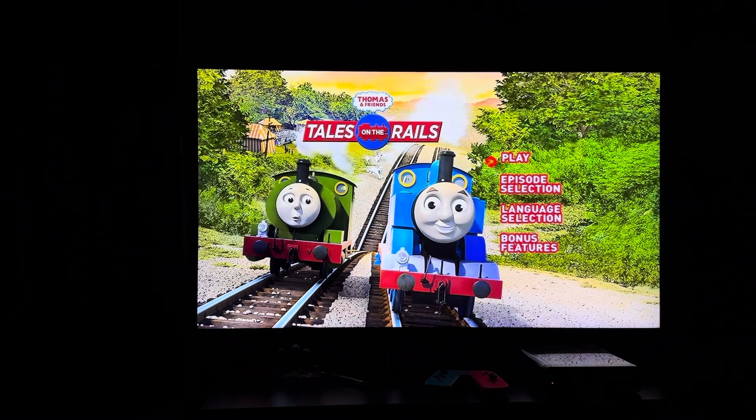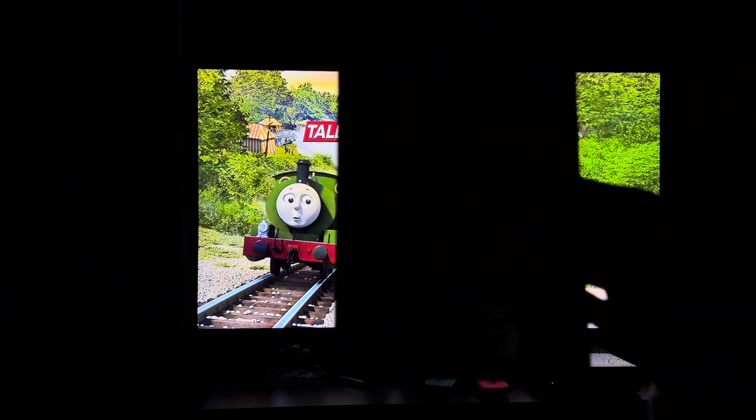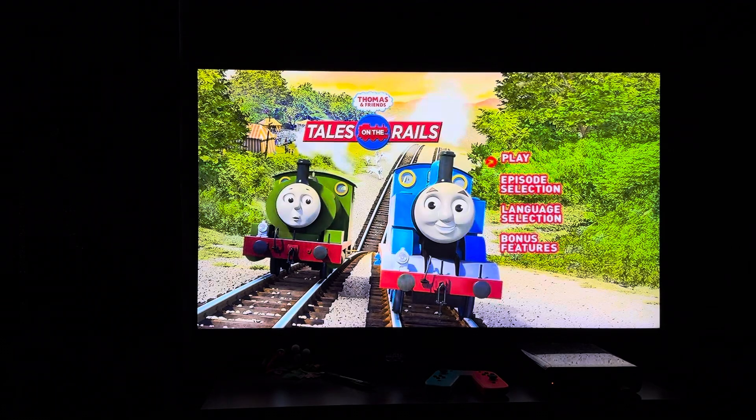Hey everyone, Doodle Pops for the Win here. Today I'm going to do another DVD menu walkthrough. This time it's the 2015 DVD of Thomas and Friends: Tales on the Rails. This DVD menu walkthrough was requested by Star the Jesus Latin American Boy 2K5.